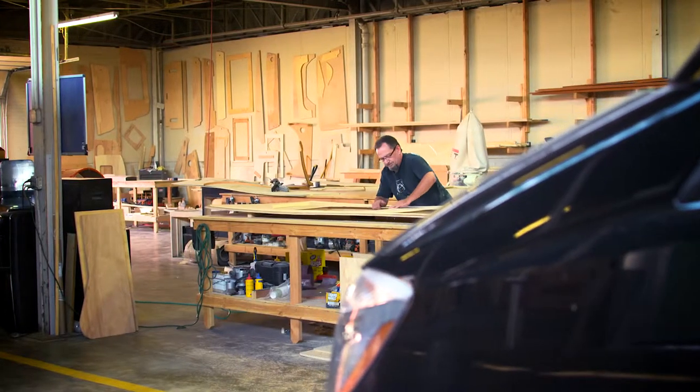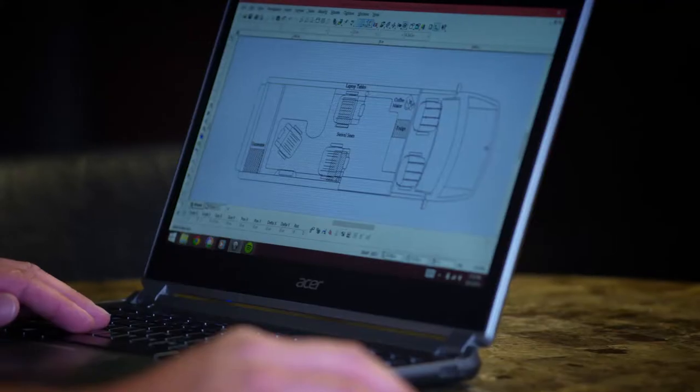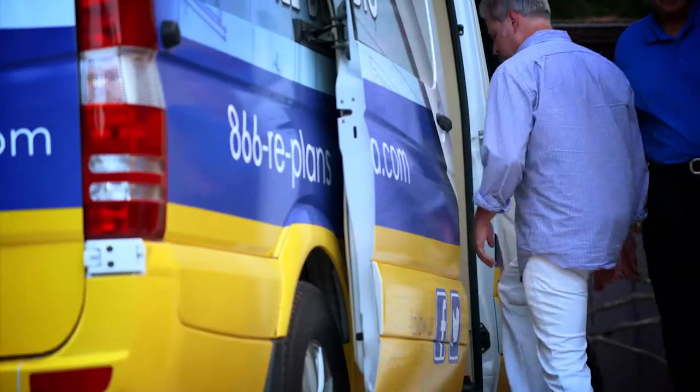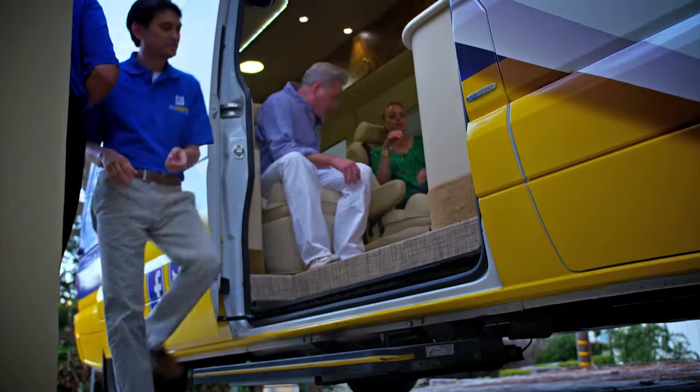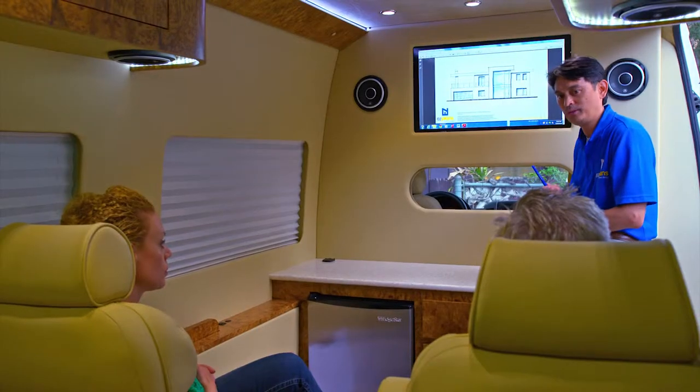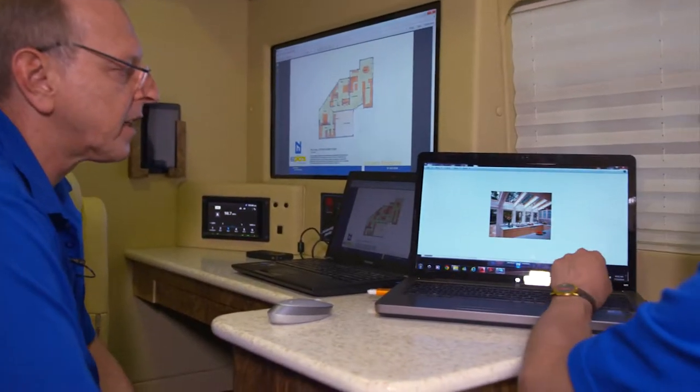When Ray came in, he wanted a mobile drafting setup. We knew that he was a designer, so when he came to us to design a van, we stepped the game up a little bit. I knew right up front that my audience was going to be homeowners who were trying to remodel their property, so I had to create a presentation studio as well as a working office environment.